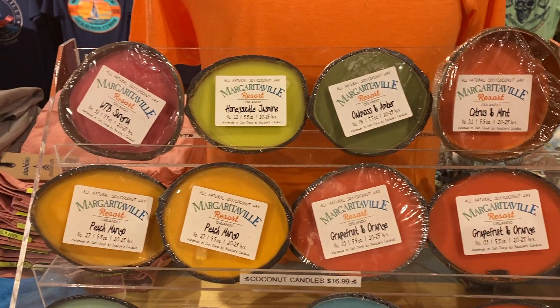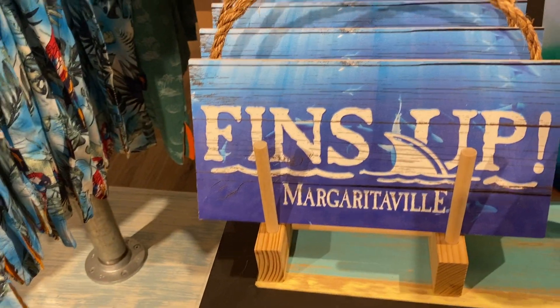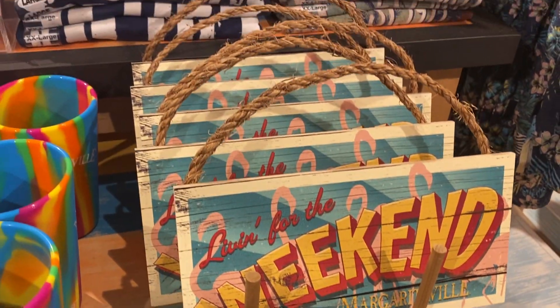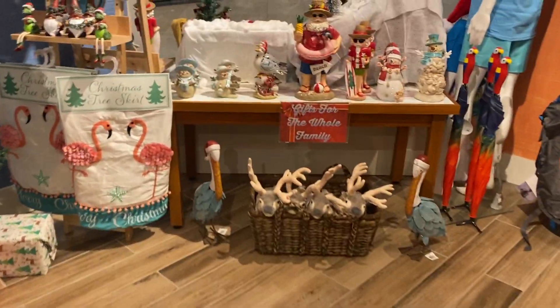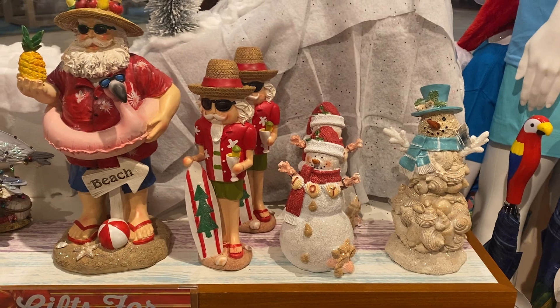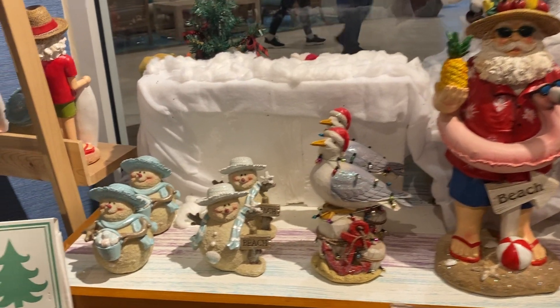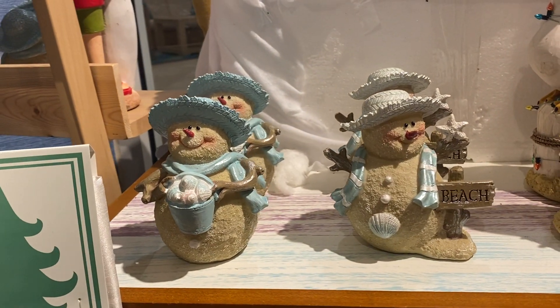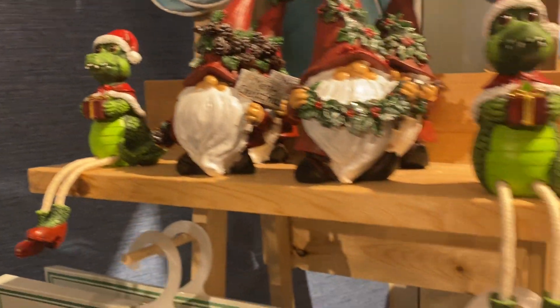And then they got the coconut candles — kind of a neat thing. And then clearly for your door — they got another one for your door as well. Coming over here real quick to show you some of the Christmas stuff — this is Santa after Christmas, just chilling. These guys are awesome. These aren't necessarily Margaritaville-themed but they kind of got the same vibe.